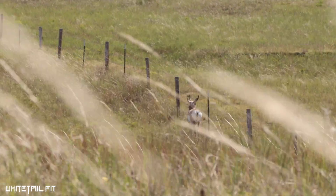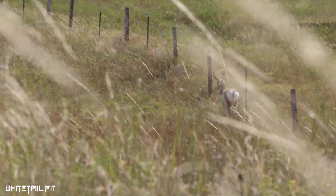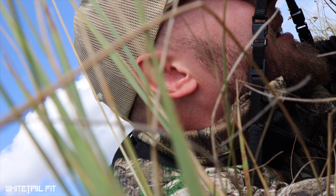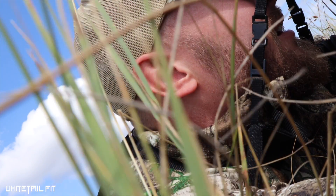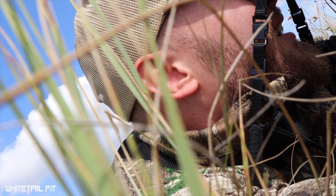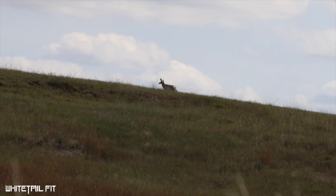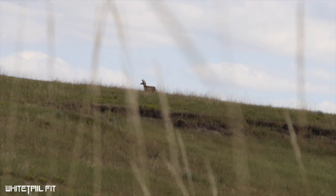151 yards. He's about 140 yards. Well, that's pretty much the end of that stalk.